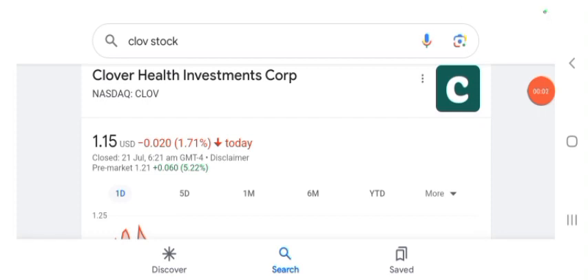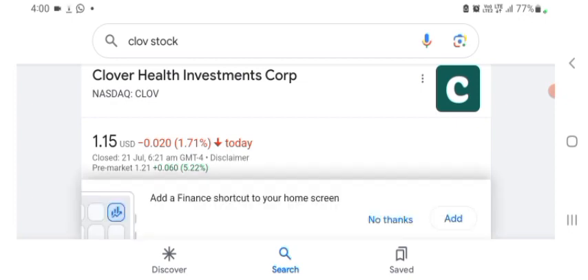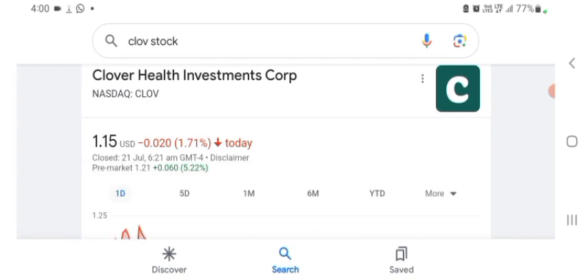Hello guys, welcome back to my YouTube channel. In this video we are going to talk about Clover Health Investment stock. I am going to take a look at the fundamentals of the company and also take a look at the chart to see how this company is doing, so you know if it's worth your risk of investing. I don't really know what Clover does, so I am going to look up the profile.